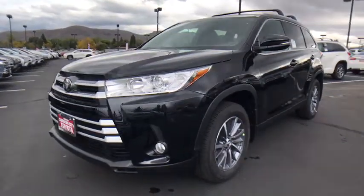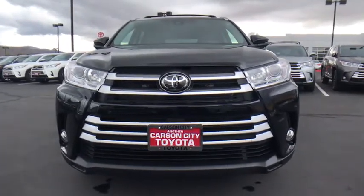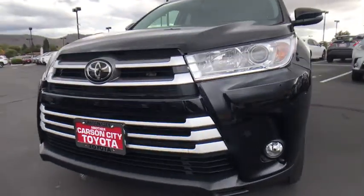All-wheel drive, Bluetooth, leather-wrapped steering wheel, adjustable steering wheel, power steering, keyless start, aluminum wheels, four-wheel disc brakes, and cruise control.